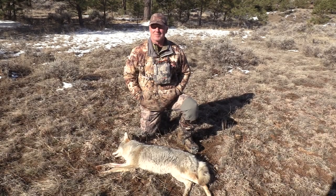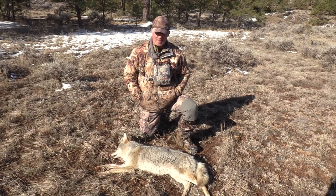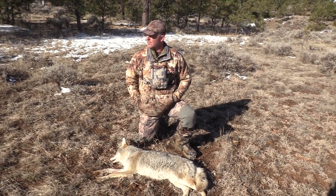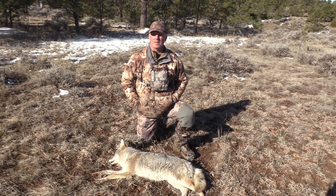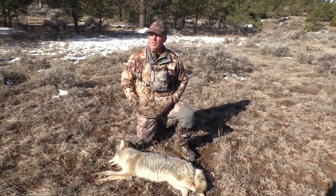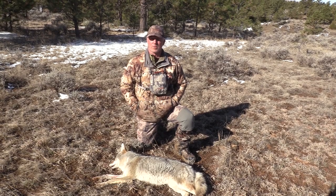We're out this morning coyote hunting. We got a really nice morning and we had our set here. I was on the downwind and this female came through the trees here and she was a little frustrated. She went into a challenge howl and I happened to just have her in the scope when she did that. I shot her — I think it was about 237 yards. So we're on the board this morning.